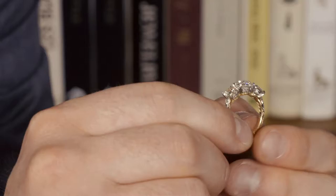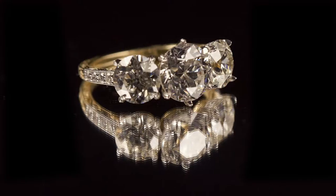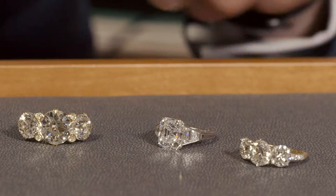This particular ring our craftsman has made in 18 karat yellow gold and platinum. The metalwork itself has been ornately and beautifully hand engraved, which is a tremendous skill and takes years to perfect.